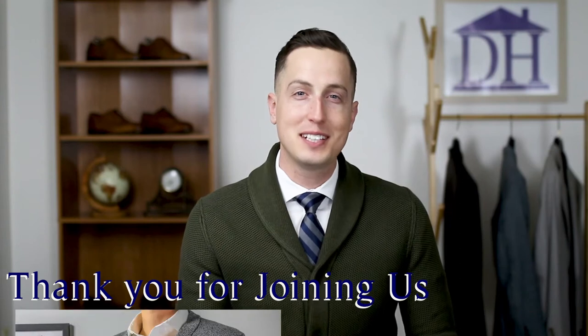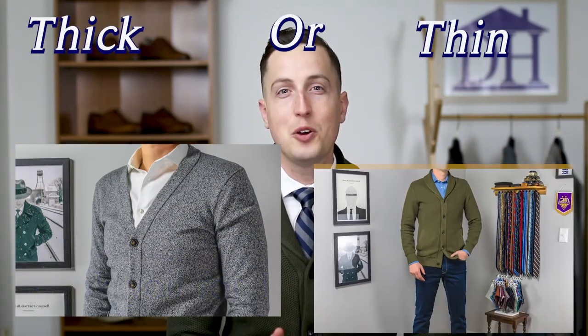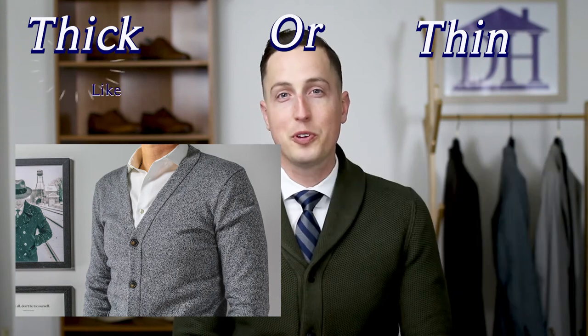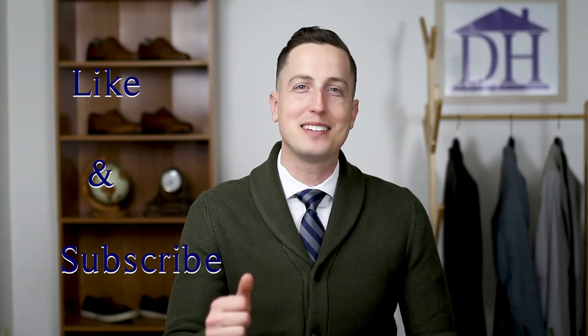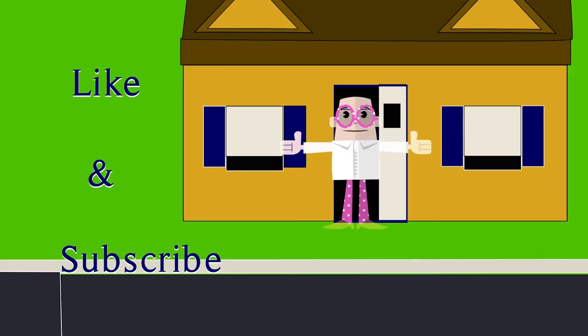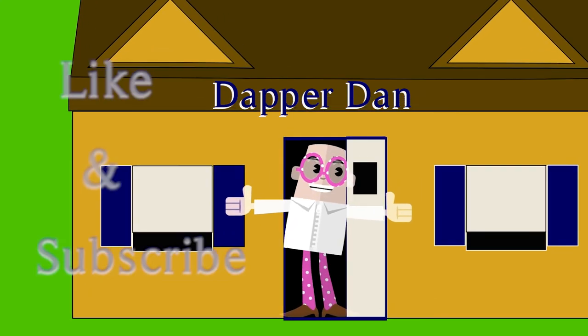Thank you for joining us here at the Dapper House. Please let us know in the comments which style of cardigan you prefer. Like and subscribe to help support our channel, and stay dapper out there — we're all just having a good time right here at the Dapper House.